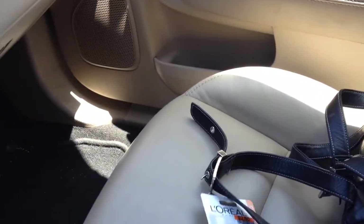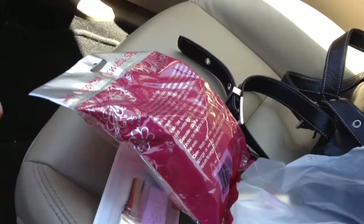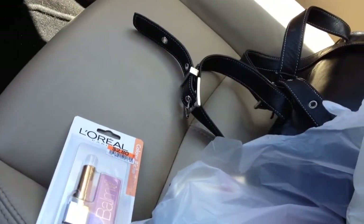Hey guys, I'm going to do a little car haul here from Big Lots. I just came out of Big Lots and mine did not have the Bodycology stuff, nor did they have the expanded cosmetics area. But I did manage to find a few things.